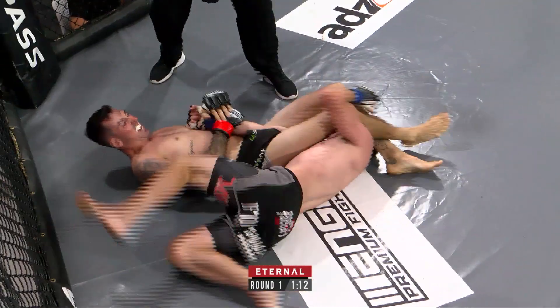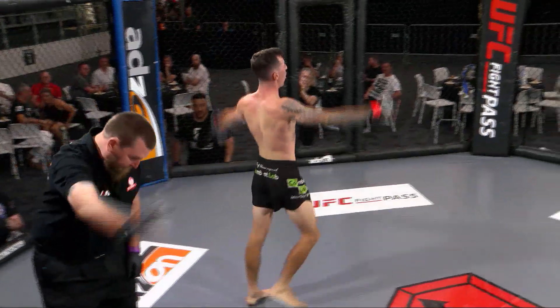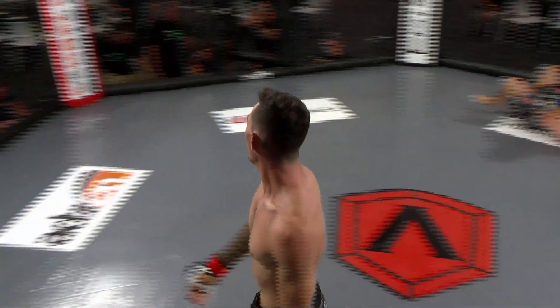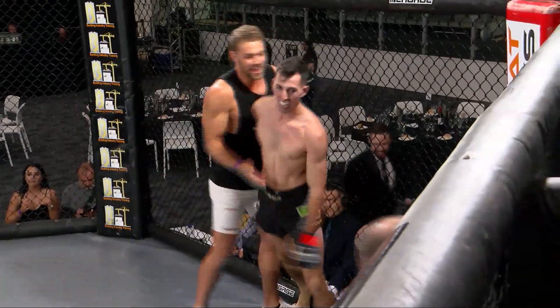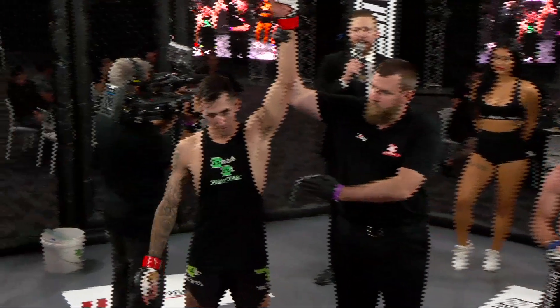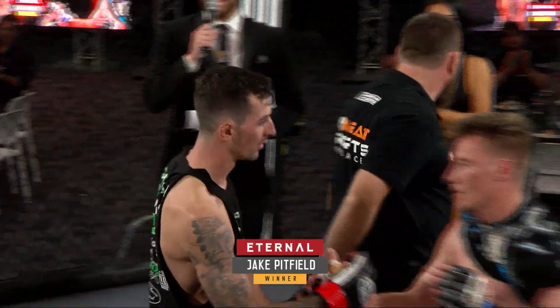Tap, tap — and Chris Hanlon taps! Jake Pitfield with the first win of this evening here at Eternal 54, embracing with his coach Ty Duncan, the former Eternal champion. Ladies and gentlemen, our referee has called a stop to this contest at one minute and fifty seconds of round number one. Your winner by submission due to an armbar in the red corner: Jake 'Faceoff' Pitfield!